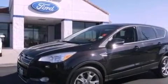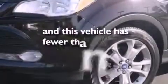A rear spoiler, a passenger side vanity mirror, an anti-lock braking system, air conditioning with automatic climate control, and this vehicle has less than 22,000 miles.